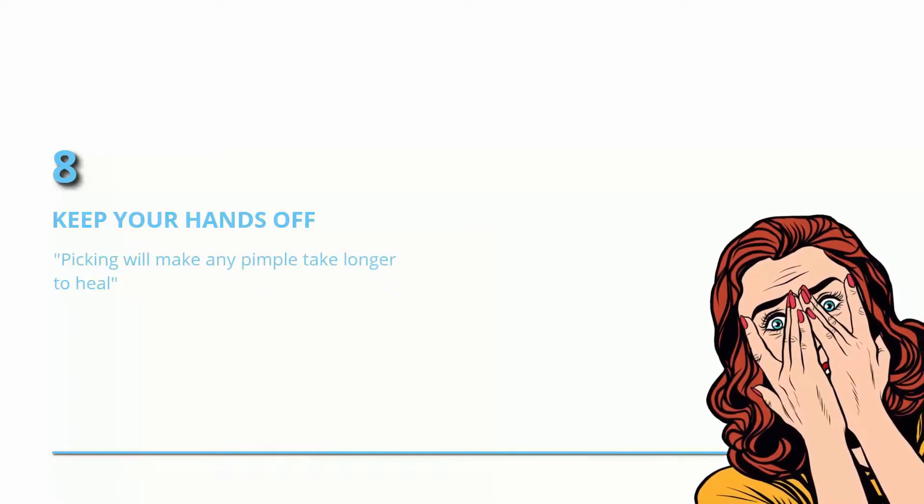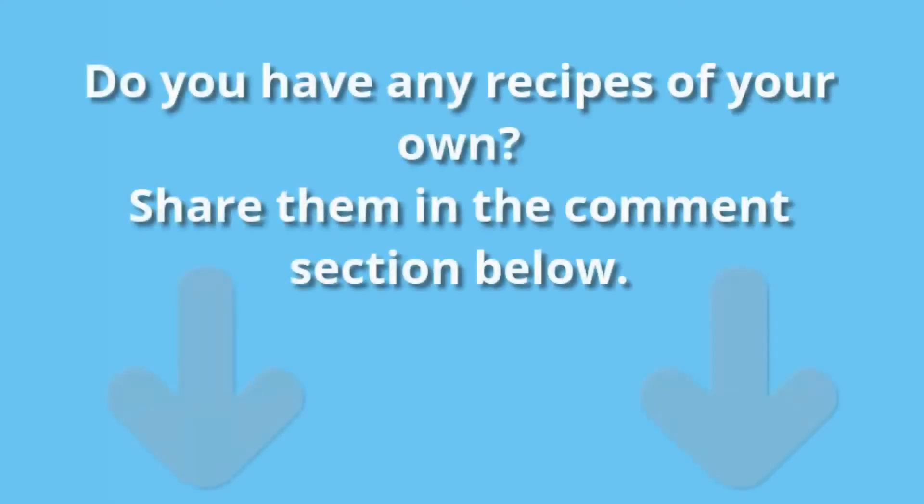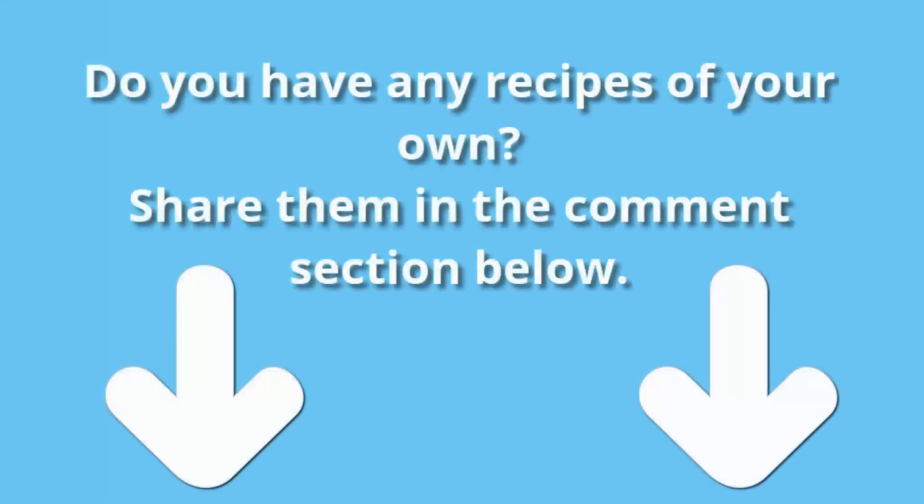Picking will make any pimple take longer to heal, Dr. Evans says. Before applying any product to get rid of your acne or pimple, talk to a dermatologist about finding a skincare regimen that works for you. Do you have any recipes of your own? Share them in the comments section below.